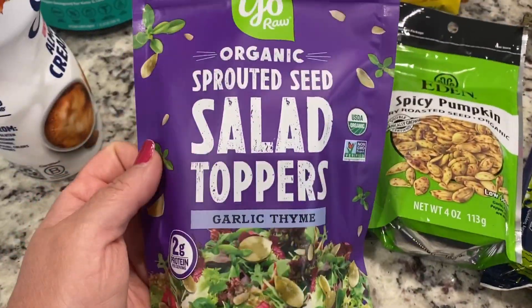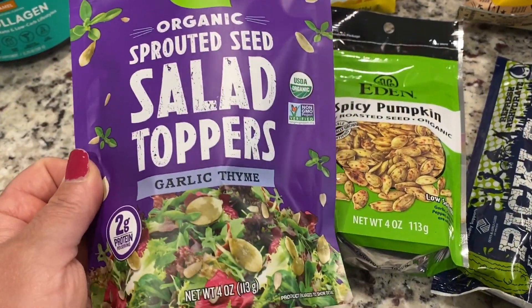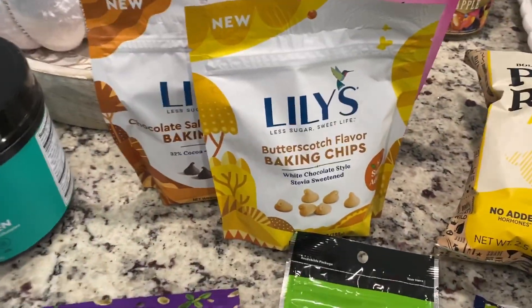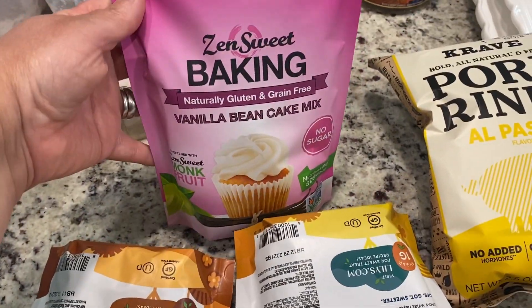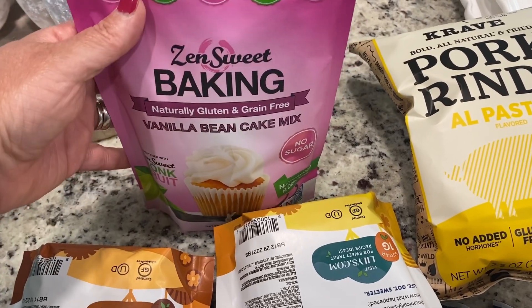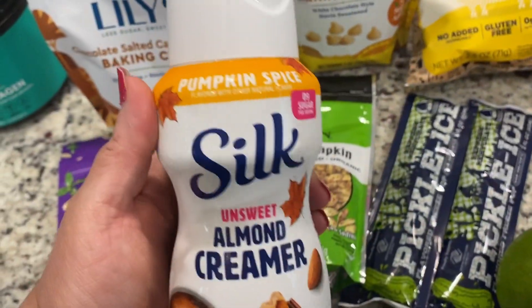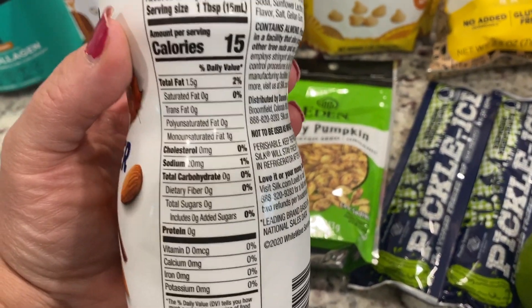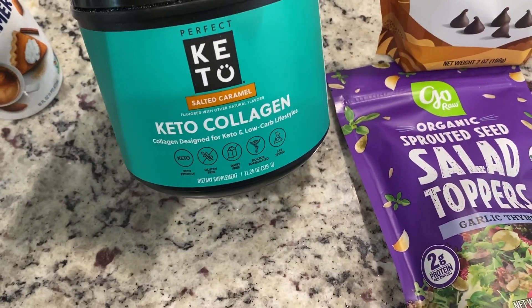I also picked up this organic sprouted salad topper — this came from Fruitful Yield, it's like a small Whole Foods. I picked up the garlic thyme flavor; they had different flavors. The Lily's baking chips — you guys know how much I love ChocZero, but I really wanted to give their butterscotch and salted caramel a try. This Zen Sweet from Walmart — I love Zen Sweet so much. I found this at Home Goods for $4.99, the vanilla bean cake mix — it's so good. Back at Target — I'm picking up the pumpkin spice Silk unsweetened almond creamer for the second time. This is the only one I can find with zero carbs that actually tastes like pumpkin spice. And then the Perfect Keto collagen, salted caramel — I really like this in the fall.